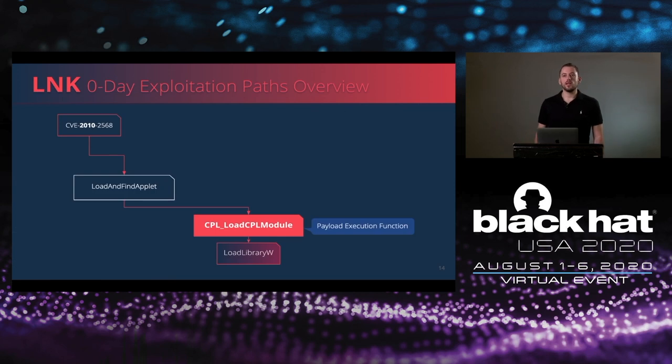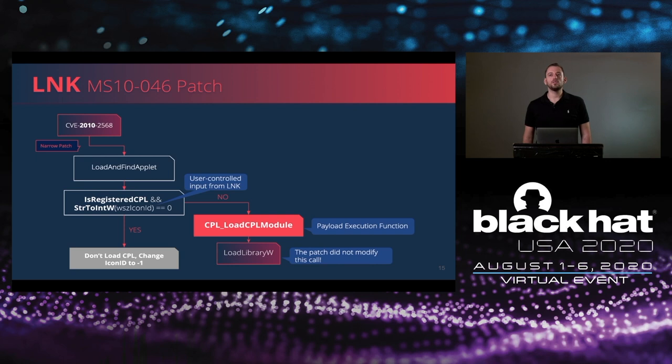The main problem was that instead of loading the CPL DLL file as a data-only file using LoadLibraryEx, the code actually called the LoadLibraryW function and also executed the DLL. The patch added two validations: first, it checked that the provided CPL file was on Microsoft's whitelist and was allowed to be loaded. Second, the icon ID would be extracted and converted from a string — if the ID was 0, it would override it with minus 1, meaning it wouldn't be loaded. The patch was very narrow because the LoadLibrary function still existed.